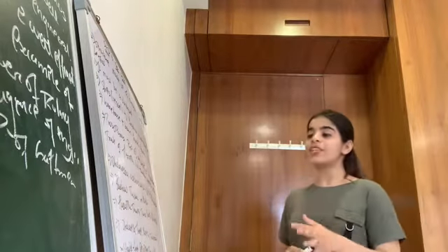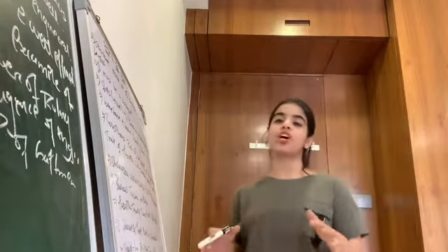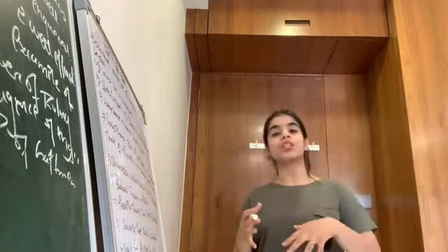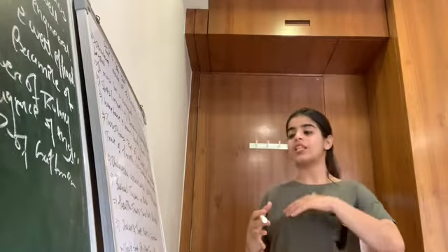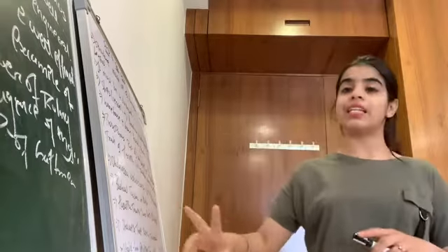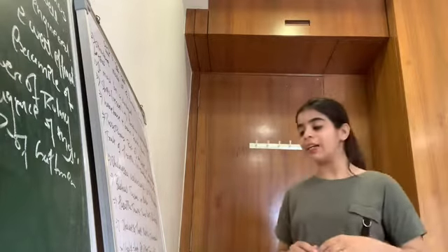Dholavira is also an archaeological site located in Khadirbat, Bachao Taluka, in Kutch. Harappan towns were generally divided into two parts (bilateral), while Dholavira is divided into three parts (trilateral): the Citadel (fort), the Upper Town, and the Lower Town. The main specialties of Dholavira are its rainwater harvesting system and its stadium.